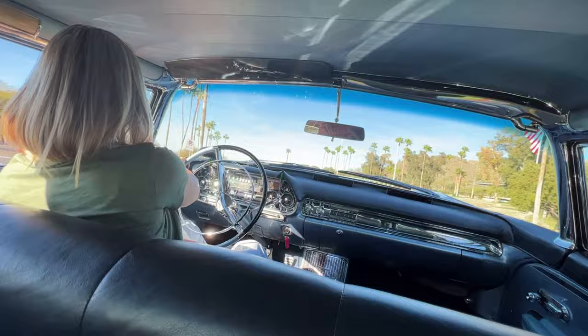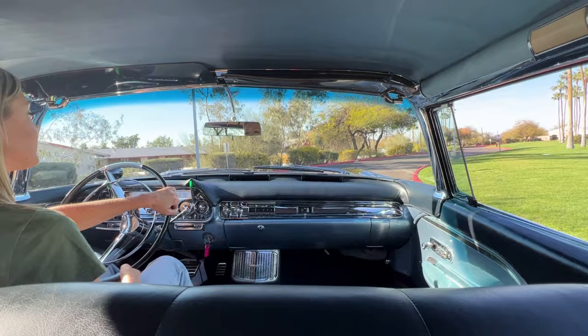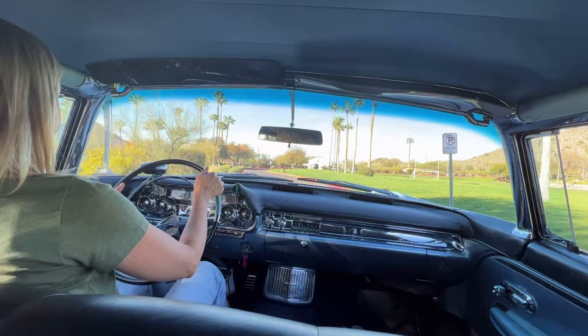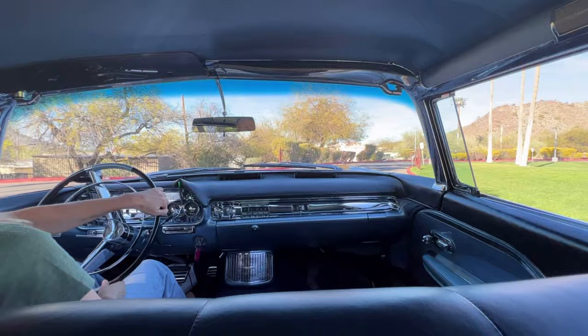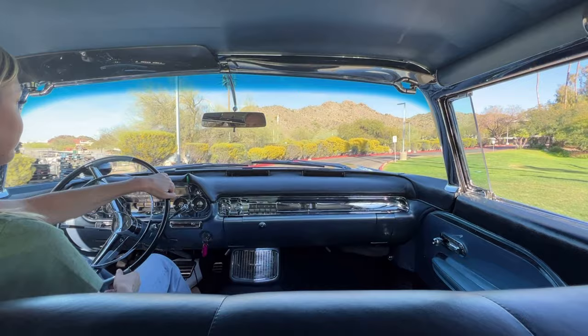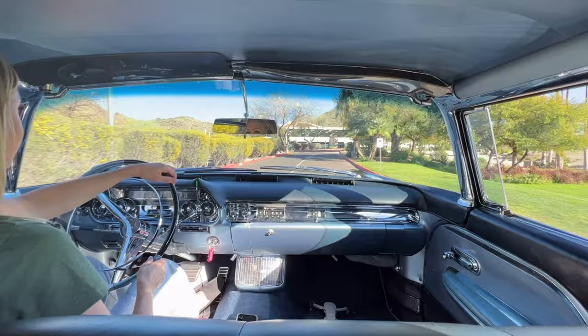She drives like a dream. She's number 153 and benefited from a full frame-off restoration. So pretty much everything in the car has been done, and it's really been done to drive and enjoy. It is absolutely just a beautiful, beautiful car.